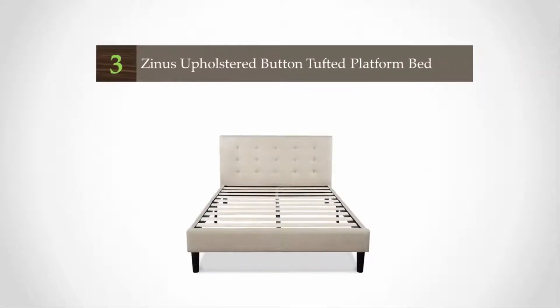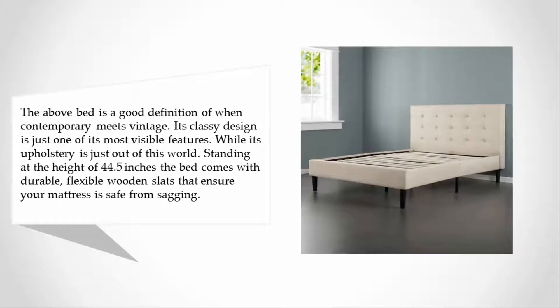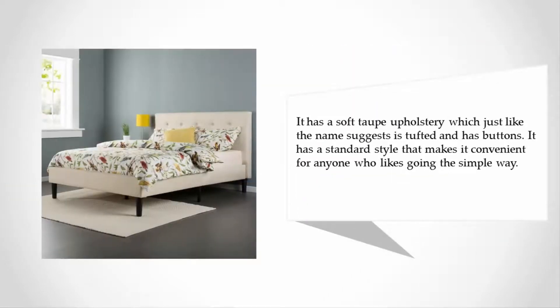Halfway through our list at number three, this bed is a good definition of when contemporary meets vintage. Its classy design is one of its most visible features, while its upholstery is just out of this world. Standing at a height of 44.5 inches, the bed comes with durable flexible wooden slats that ensure your mattress is safe from sagging. It has a soft taupe upholstery that is tufted with buttons, and a standard style that suits anyone who prefers a simple look.